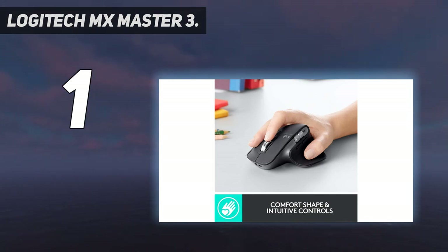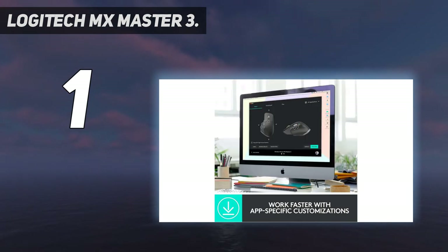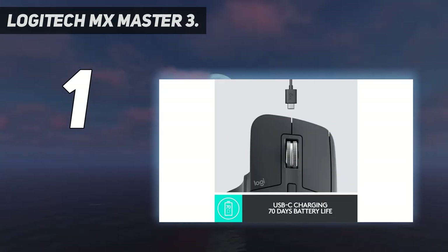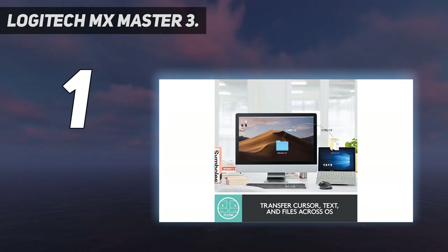Seamlessly transfer cursor, text, and files between Windows and macOS, desktop and laptop. Works on any surface — even glass — with dark field and a 1000 DPI sensor. It is faster and 5x more precise than the basic mouse, so you always hit the right pixel.